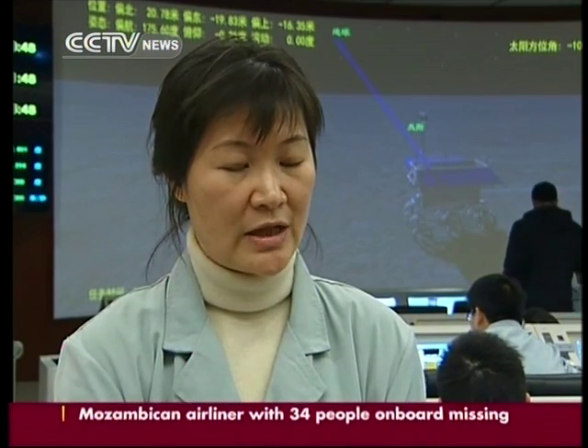Through receiving the data from the rover, we know its working conditions, and we also send orders to control its functions through the image data it sends back to us. So it's a two-way communications.